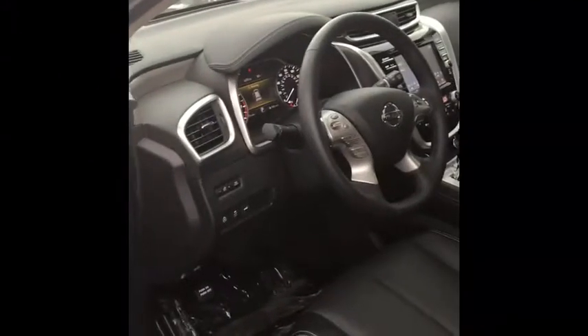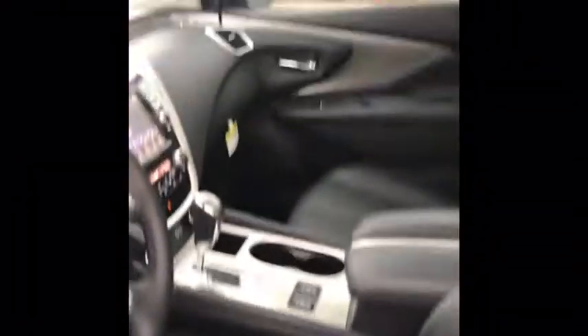Keyless entry on the side — push that button one time, it unlocks this door; push it two times and it's going to unlock every door. You're going to have a really nice leather interior in here, Bluetooth, backup camera, blind spot detection, intelligent lane intervention, and cruise control. Memory seats, heated mirrors, steering wheel, seats — the whole nine.